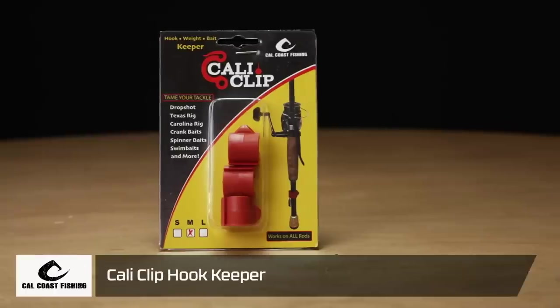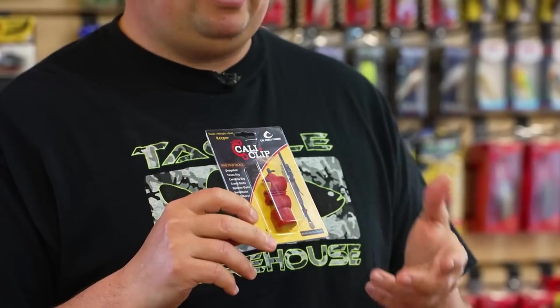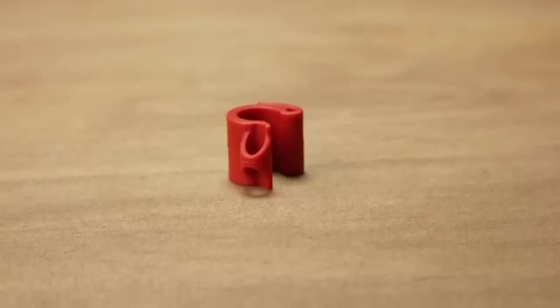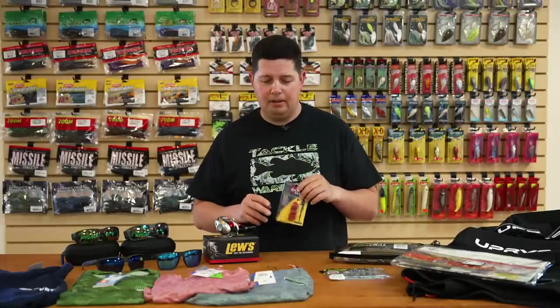From Calcoast, we got their new CaliClip hook keeper system. I've had these on a bunch of rods — rods where I've broken the keepers off or rods that don't have keepers. In the past they sold them in a three-pack with three different sizes included in one pack. Now they're selling in three-packs still, but you can select what size you want to buy, so you're not getting extras you don't need. They have a hook slot and a line slot — you can slide your drop shot weight on one side, and it's got a nice slot for treble hooks or single hooks. They stay on your rods really well. It's a great keeper to add to your rod.